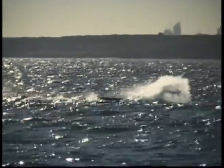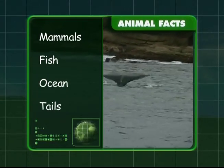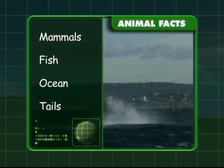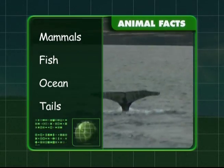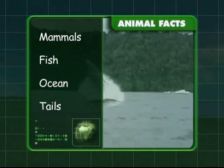Let's recap what we've learnt about these big beasts. We learnt that whales are mammals and that they like to eat small fish. We also now know that they live in all the world's oceans and don't forget about their huge tails. Are you ready for some more big beasts, Zeke?